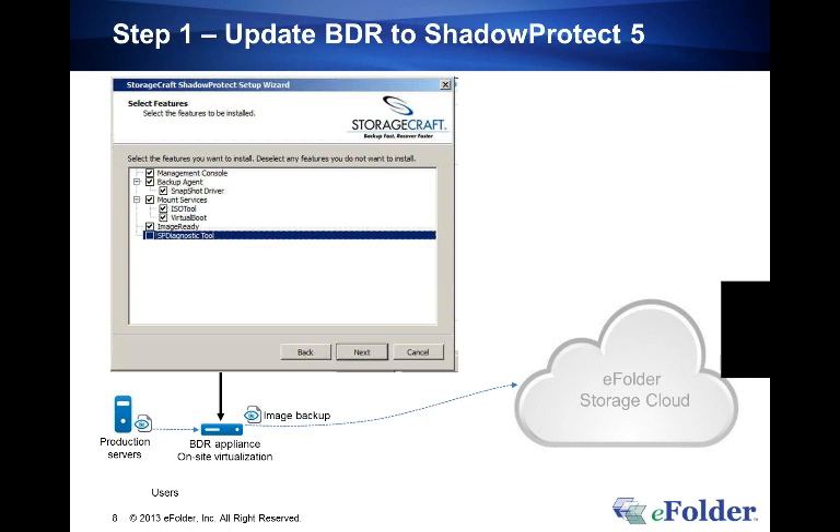The first step is to follow the complete step-by-step instruction guide on the eFolder partner portal, which announces rolling consolidation, explains the features, and includes download links for the binaries you'll need. It's recommended to download and save those binaries locally, as you'll need the server installer across multiple scenarios and can reference it as you go.